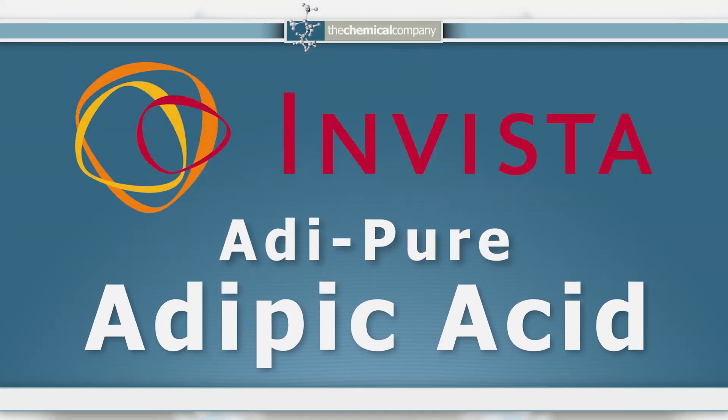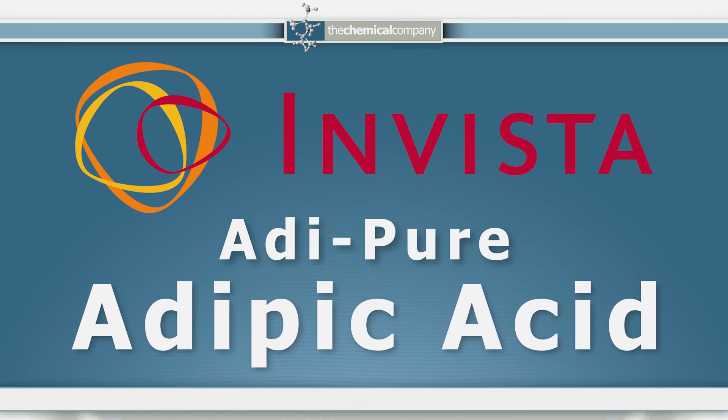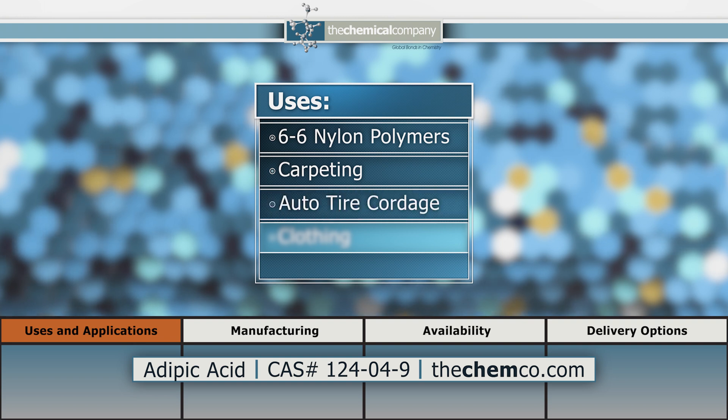The Chemical Company is proud to supply Invista's Adipic Acid throughout North and South America. One of Adipic Acid's primary uses is the manufacture of 6-6 nylon polymers for producing fibers that go into carpeting, automobile tire cordage, and clothing.